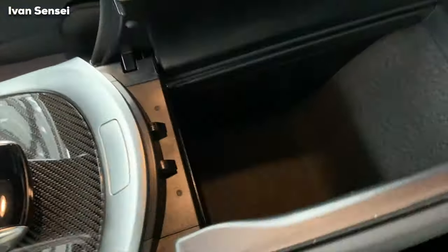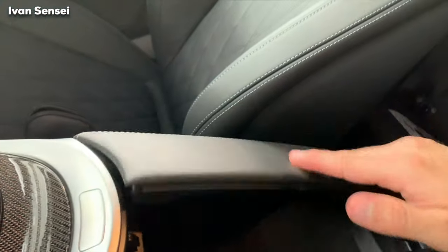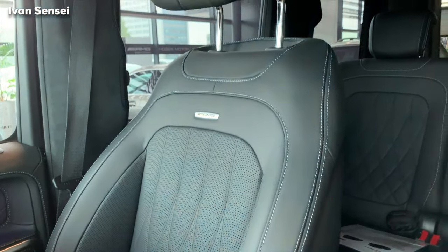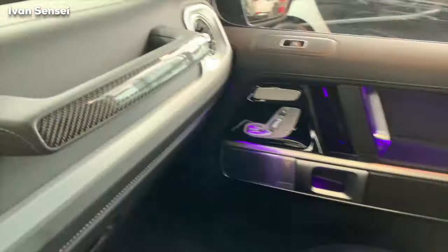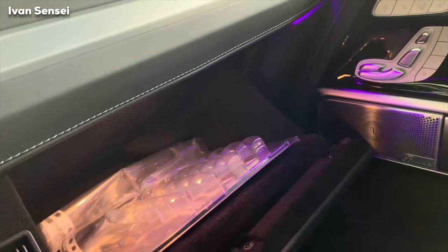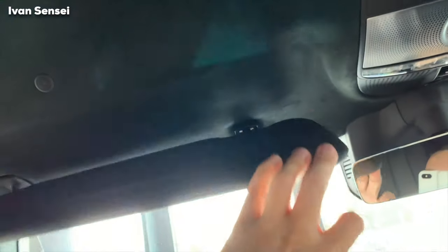Here you have an armrest and storage space with two USB ports and an SD card slot — it's quite deep. These are the optional seats, which as you can see are quilted. You can adjust them in many ways — you can make them more narrow so they hug your body. Here you have a glove compartment, and inside you'll find some Brabus parts and ambient lighting. On top you have a handle to make it easier to get in, and there's a really large space here.